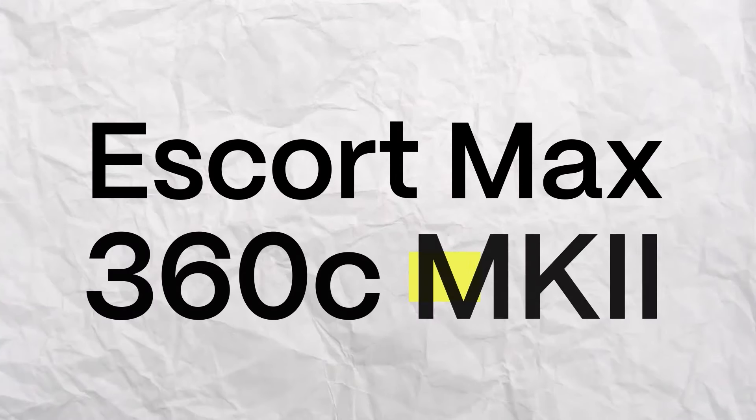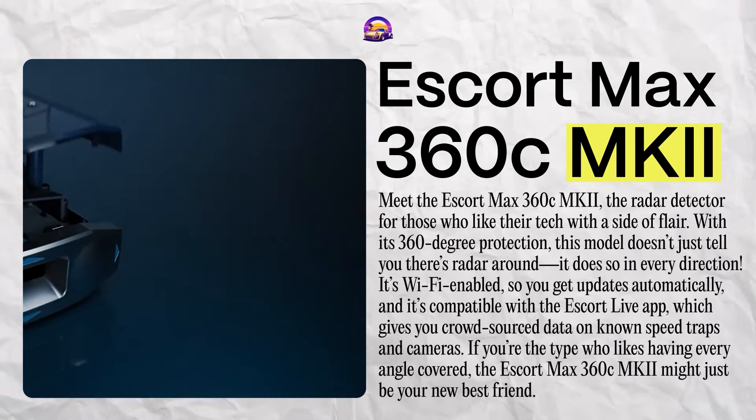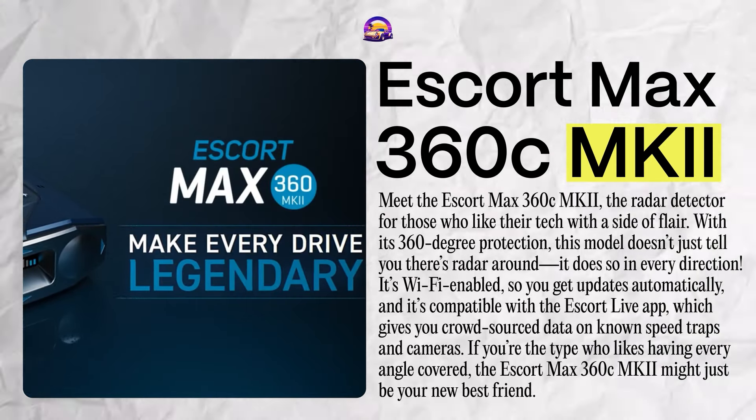Meet the Escort Max 360 CMK2 — the radar detector for those who like their tech with a side of flare. With 360-degree protection, this model doesn't just tell you there's radar around — it does so in every direction. It's Wi-Fi-enabled for automatic updates, and it's compatible with the Escort Live app, which gives you crowdsourced data on known speed traps and cameras. But at $700, it's a financial commitment, and its bulky build might be a tight squeeze on a small dashboard. The 360-degree protection sometimes errs on the side of caution — like that one friend who always thinks they see a celebrity in public. This is a radar detector for the all-in enthusiast. Any Team Escort loyalists in the comments?